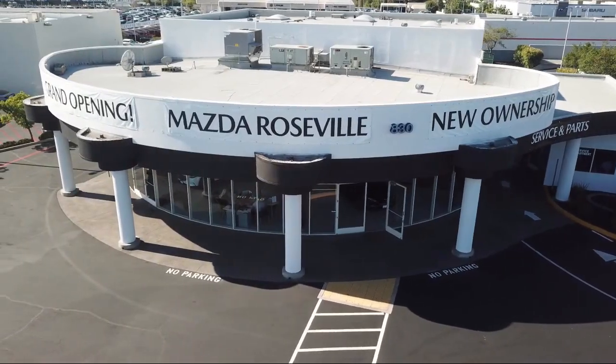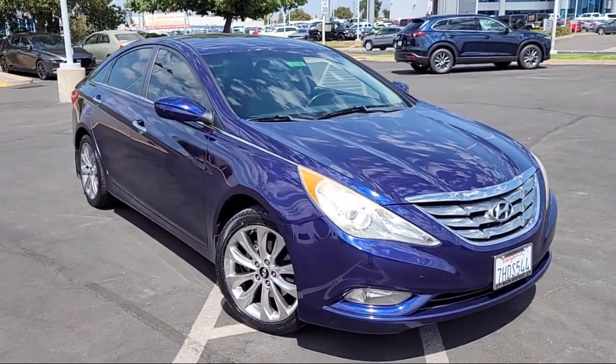Welcome to Mazda Roseville, and here's a look at another one of our great vehicles from our inventory.